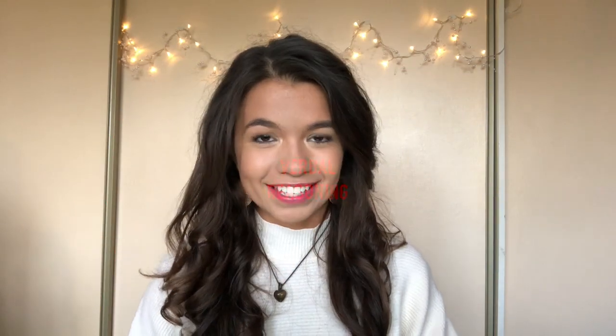Hey everyone, hope you're doing really well and welcome back to my channel. Sorry about the rant — as you can see by the title of today's video, I'm going to talk about the worst section of the UK exam: verbal reasoning. So let's do this.